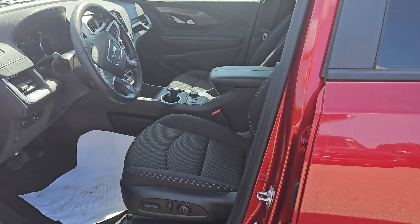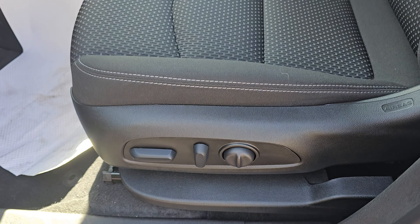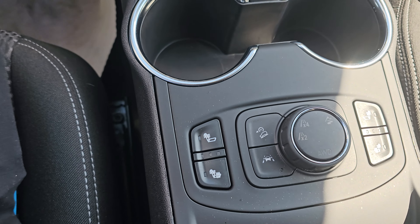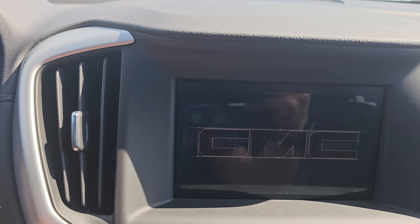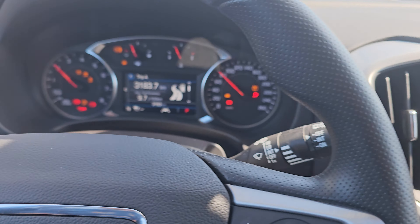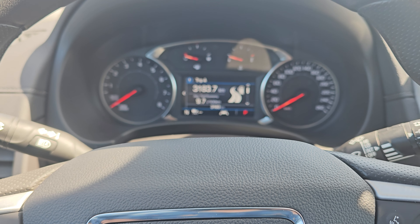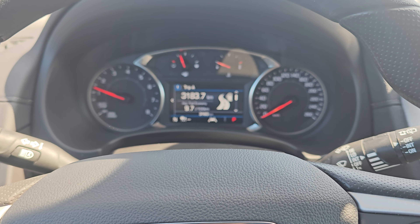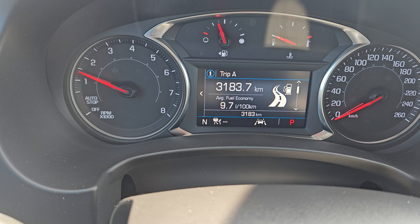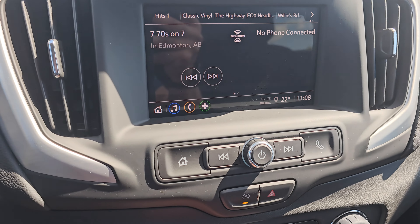It comes with a blind spot monitor, so if anybody is passing beside you it will show you on the mirror. You got your power seats and heated seats. You got your screen here — I'll fire it up for you. It comes with adaptive cruise control, which means that if anybody slows down in front of you, the car slows down by itself. Right on the dash you can see 3,000 kilometers, and there's your backup camera.